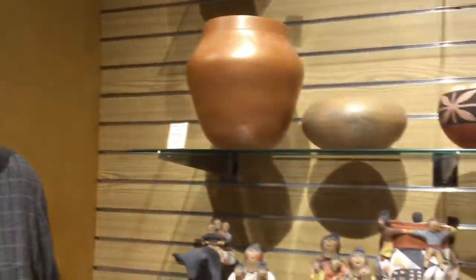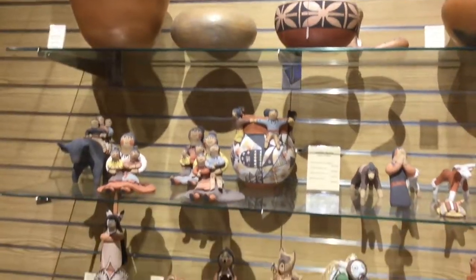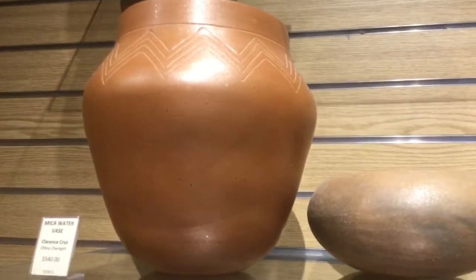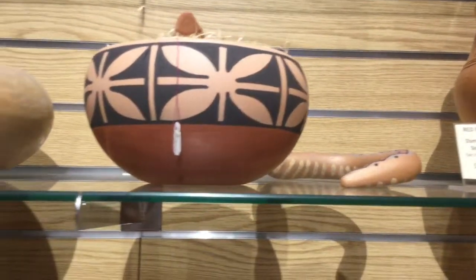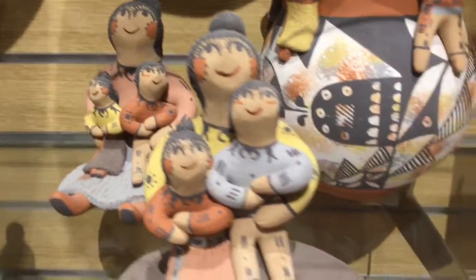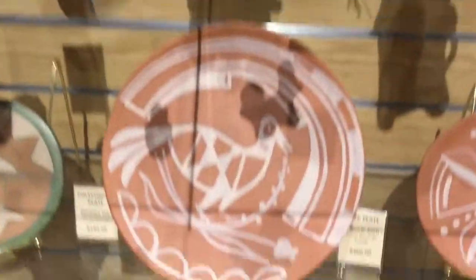A big misconception with Pueblo pottery is that every Pueblo has a different style of pottery. But in reality, it's the families that have the designs that are passed down from generation to generation. So we have a large array of pottery from different Pueblos in the gift shop. We have some micaceous pots, such as these three here, some traditional painted pottery — this one's made in Santa Clara Pueblo — and we have some storytellers and figures, mostly made in Jemez Pueblo, and some traditional plates as well.